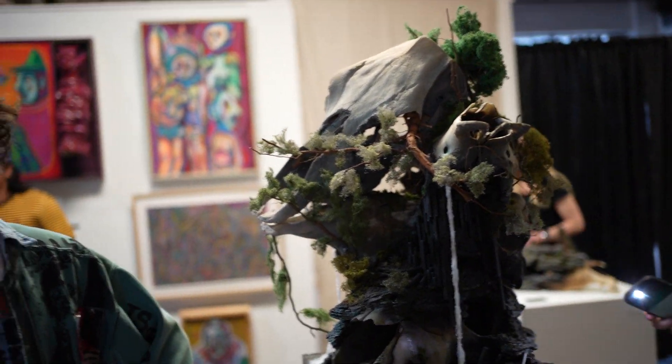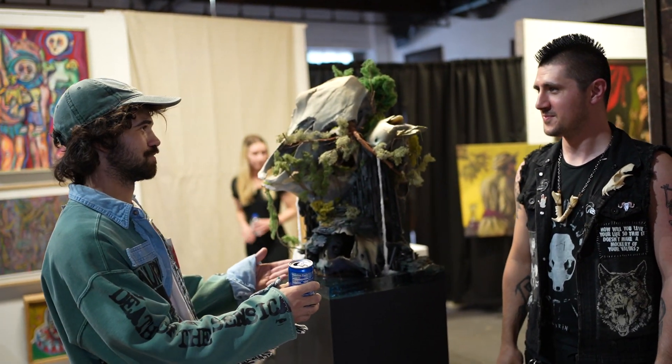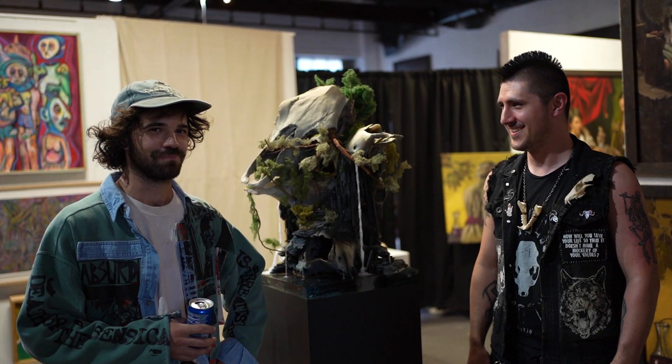Hi, my name is Griffin Cordell at the Barnett Gallery, and we're here with Tyler Hough — artist, sculptural artist, and miniature maker. We're here at his first solo exhibition.